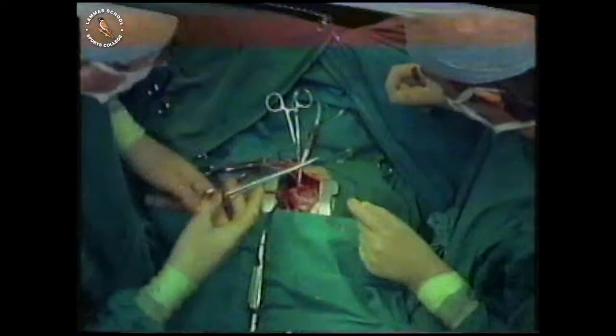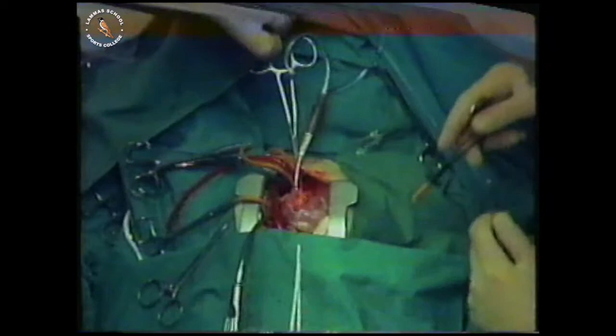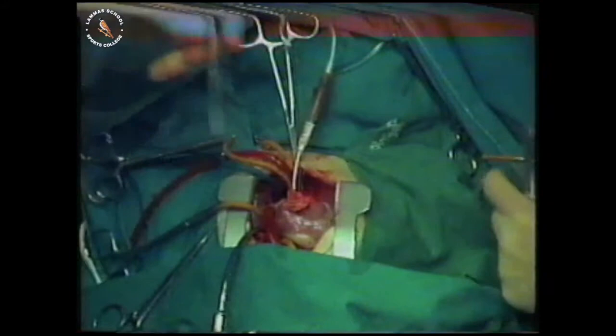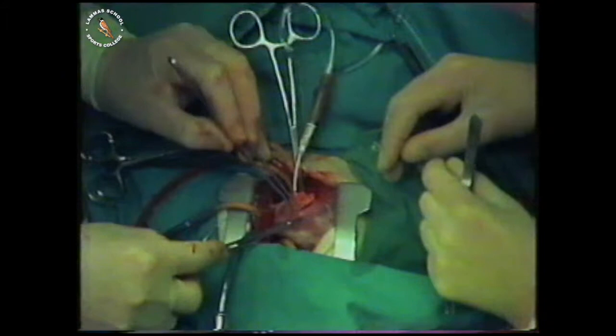All that remains is to close the hole the surgeon made in the outside wall of the heart. Another piece of synthetic material is needed — a different kind from that used to repair the hole inside. The idea of this patch is to make the ventricle just a little bit bigger, especially around the entrance to the artery where blood flows out on its way to the lungs — the entrance that was too narrow, where the extra muscle was removed.